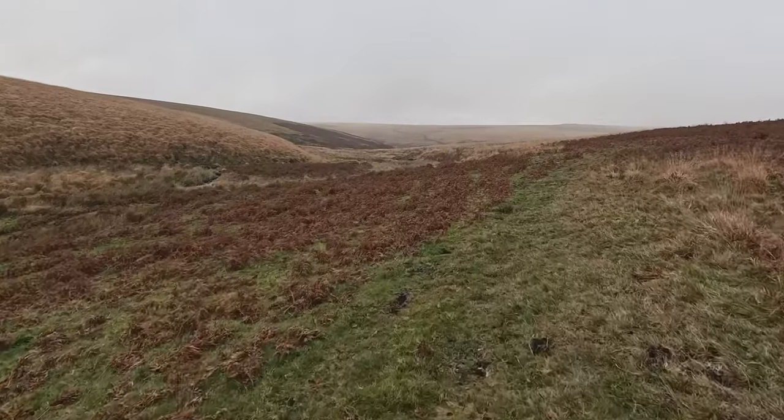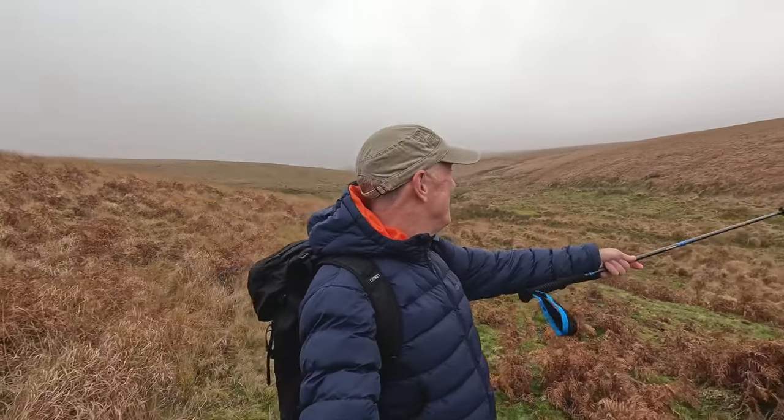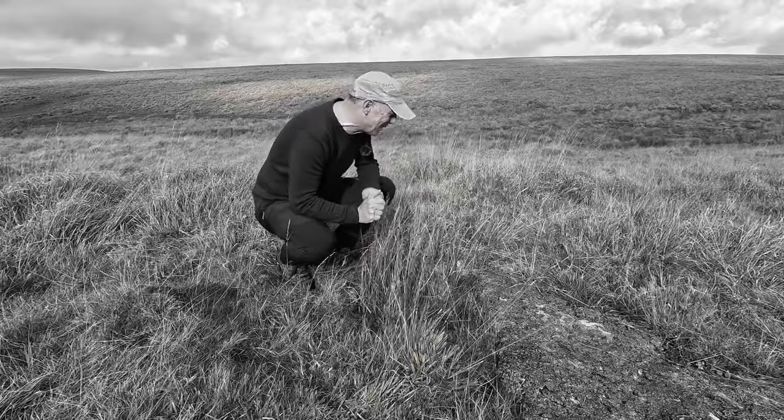I absolutely love Dartmoor — I've walked it, ran it, swam, camped all over, but there's always something new to explore. Grim's Grave — what an amazing place. I'm going to go back again. What made it funny today was I actually went to the wrong place first — I was on the other side of the river at another burial, wasn't paying attention, then realised I was in the wrong place. So I had to cross back over again to find Grim's Grave. But yeah, what a place — what an amazing, spectacular burial. That's made my day, that has.